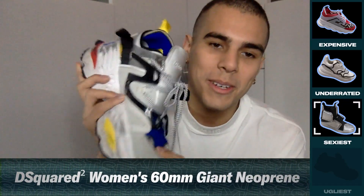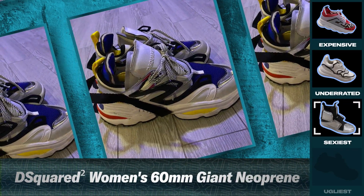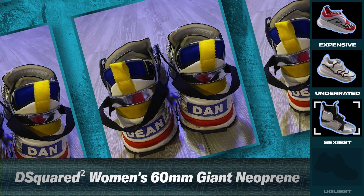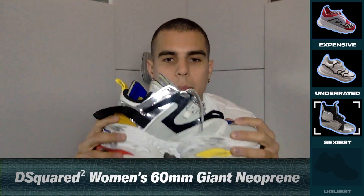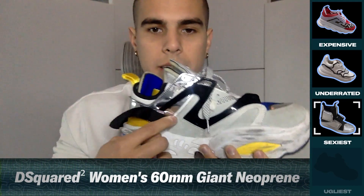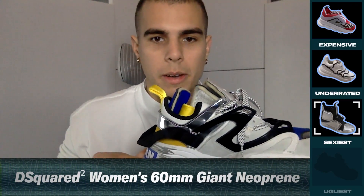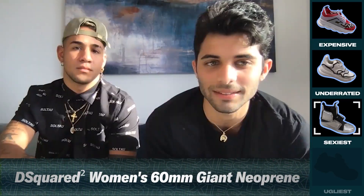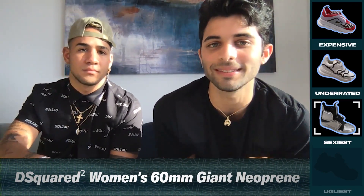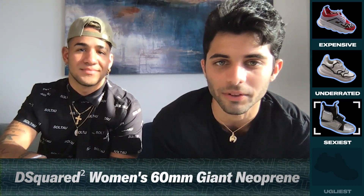These ones are the Dsquared2 chunky sneakers. Right now they're kind of dirty, but they're still sexy. I love them because they make me very tall. I love the details they have — yellow, red, blue. This is a compliment, but every time I see Zabdiel wearing these shoes it gives me Transformers vibes. I love them — it's one of my favorite shoes.